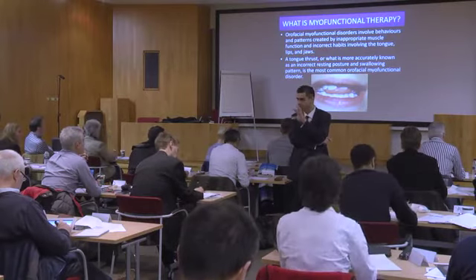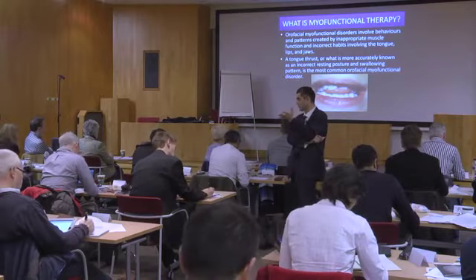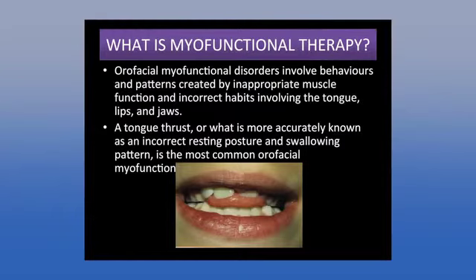What is myofunctional therapy? Rolf Frankel — one of the most famous orthodontists in the world — wrote a paper in the British Journal of Orthodontics, 1980. Note: FR doesn't stand for Frankel, it stands for Functional Regulator. He described how malocclusions can be caused by improper swallowing and improper tongue posture. A tongue thrust — really known as an infantile swallowing pattern — is the most common orofacial myofunctional disorder.